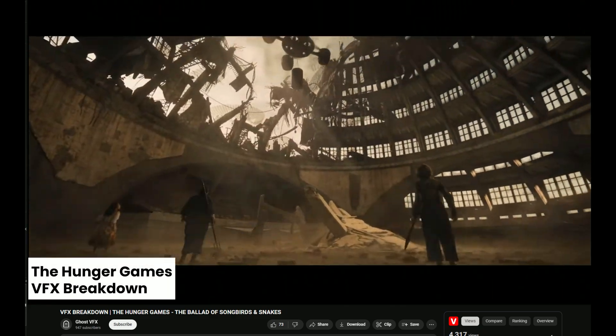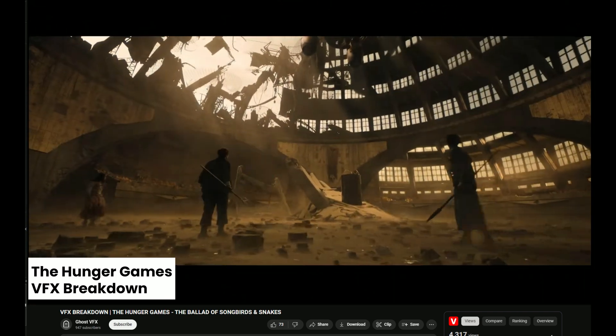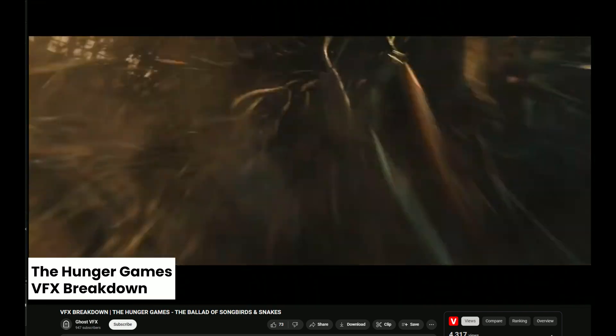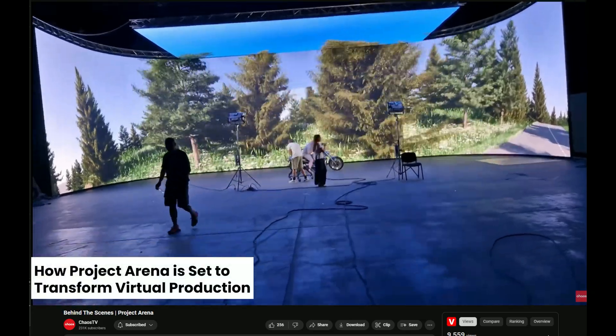Stay inspired by taking a look at the magic VFX behind The Hunger Games: The Ballad of Songbirds and Snakes by Ghost VFX. Ghost VFX are based in Copenhagen and they crafted over 200 shots for the various sequences.